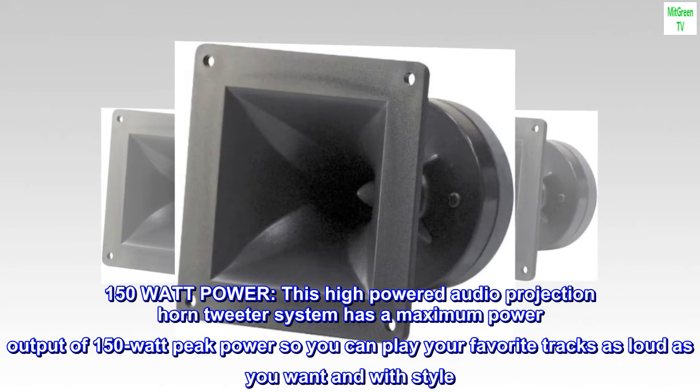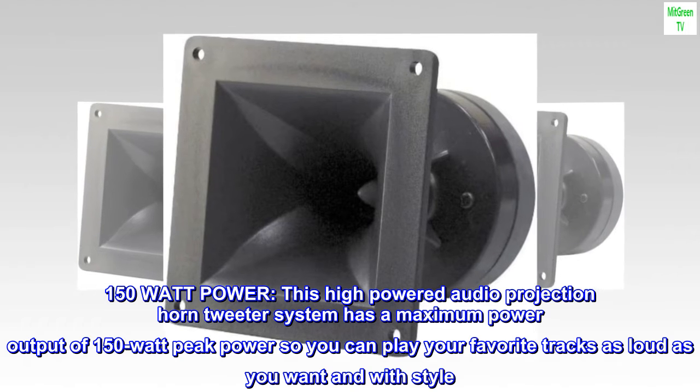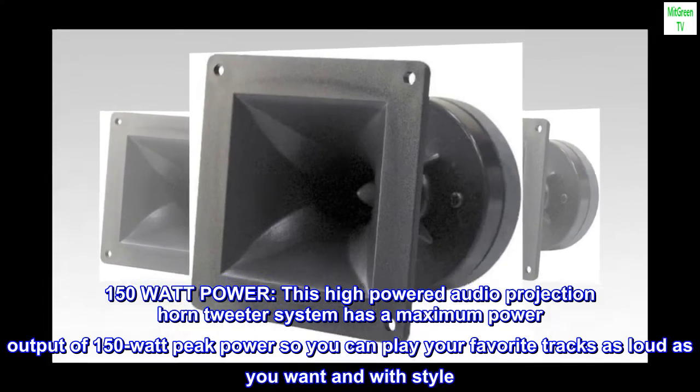150-watt power. This high-powered audio projection horn tweeter system has a maximum power output of 150-watt peak power, so you can play your favorite tracks as loud as you want and with style.